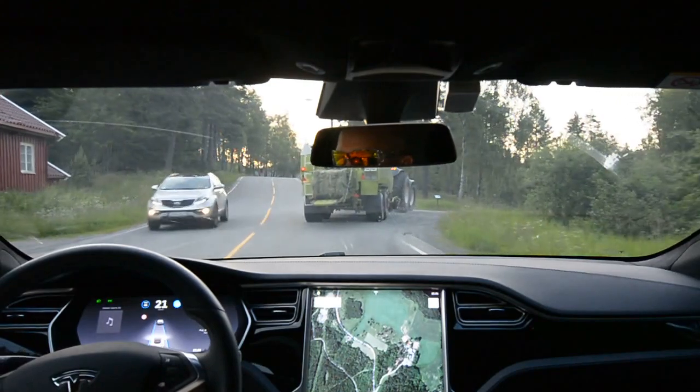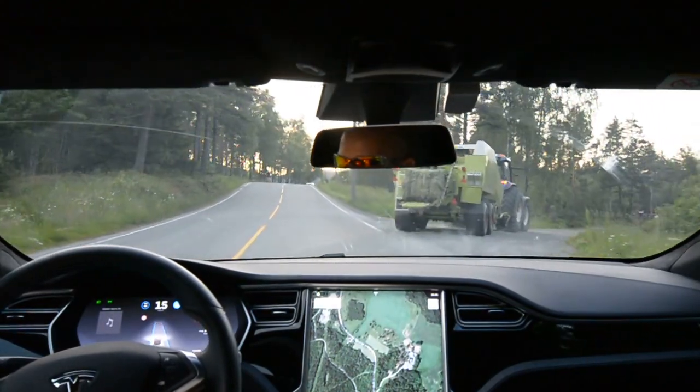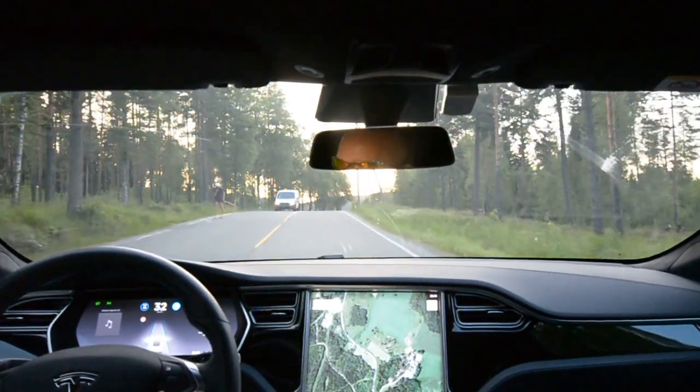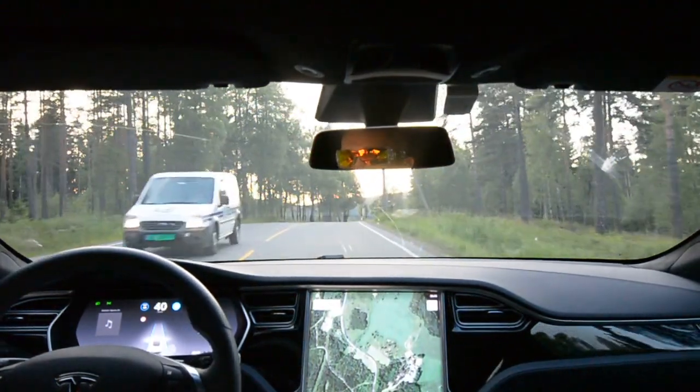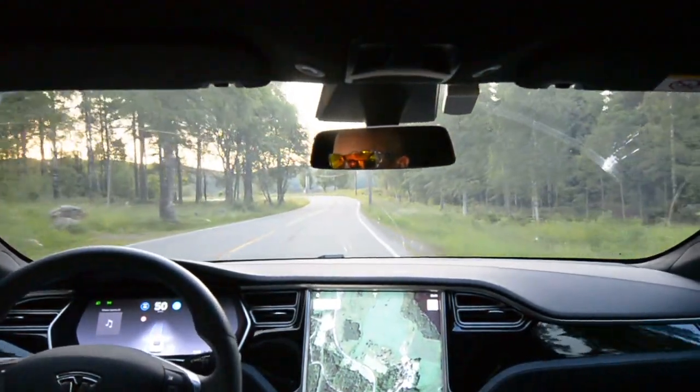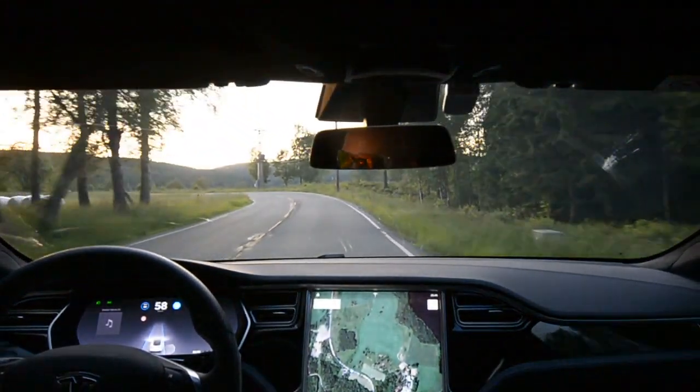Lucky for me, it starts to accelerate. Kind of slow to start up again after. Keeping at 48-50, accelerating to the bend.